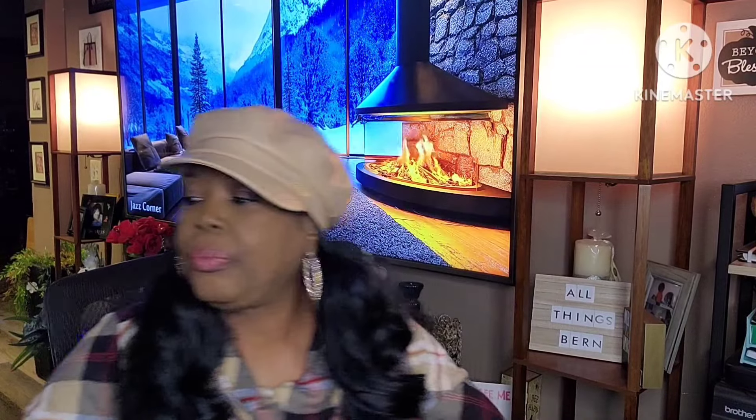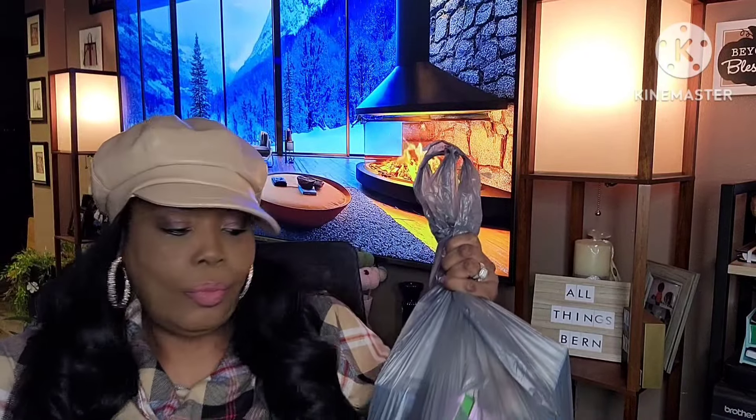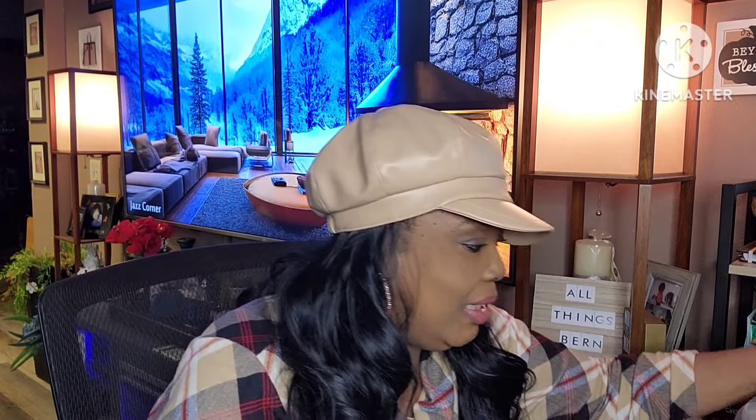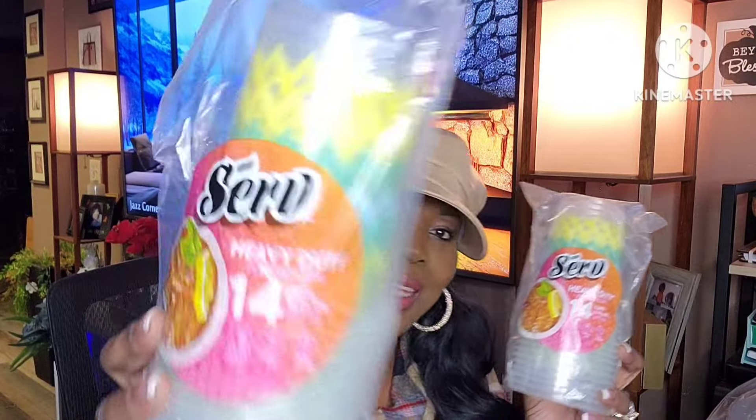I got two packs of heavy-duty 14-cup sets by Serve. I love these cups — they are heavy duty, the pattern is nice, and they're so nice overall. If you see them in the Dollar Tree, definitely get some.